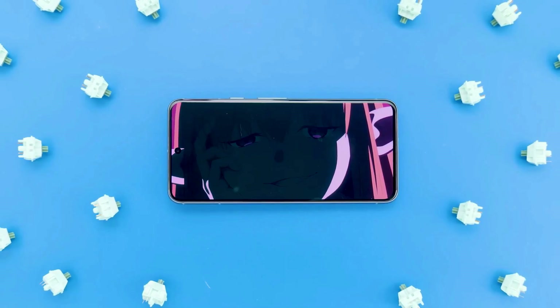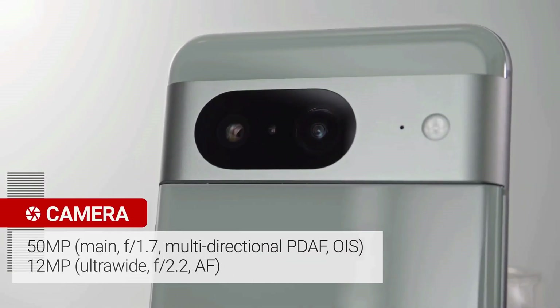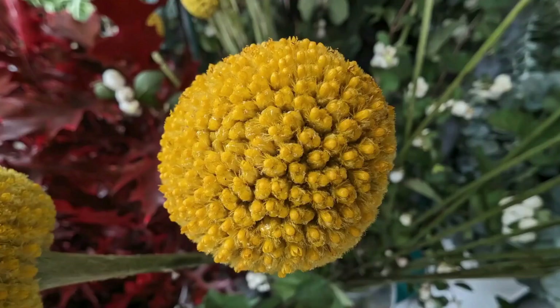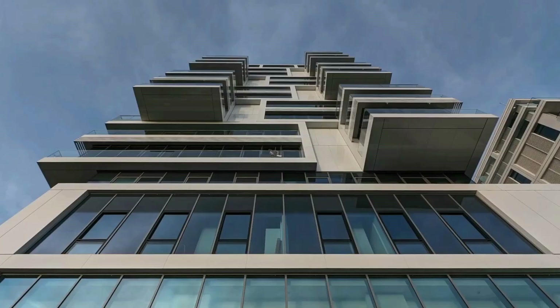This device boasts a 50-megapixel main-wide camera with advanced image processing. In addition, there's a 12-megapixel ultra-wide camera with a wider field of view, allowing you to capture more in your shots. The 10.5-megapixel front camera is perfect for selfies and group photos.